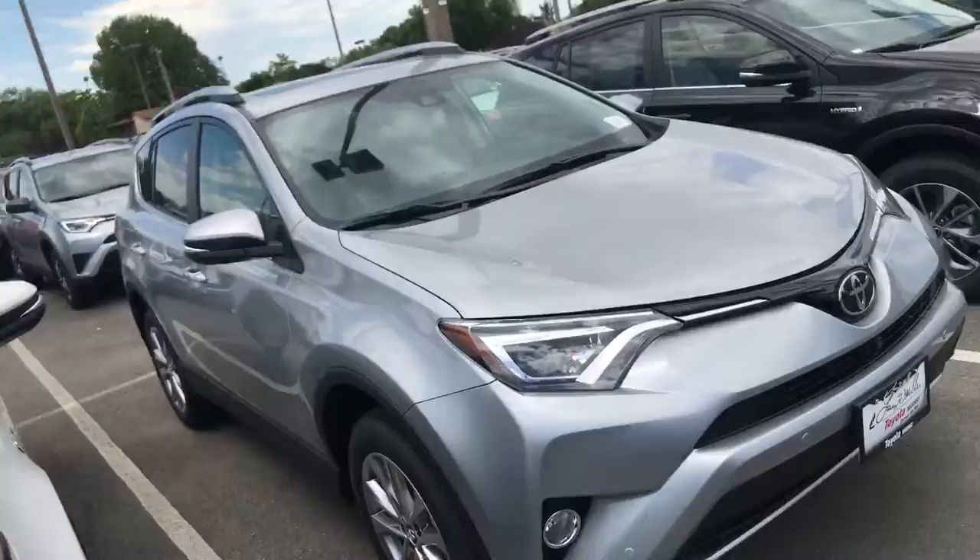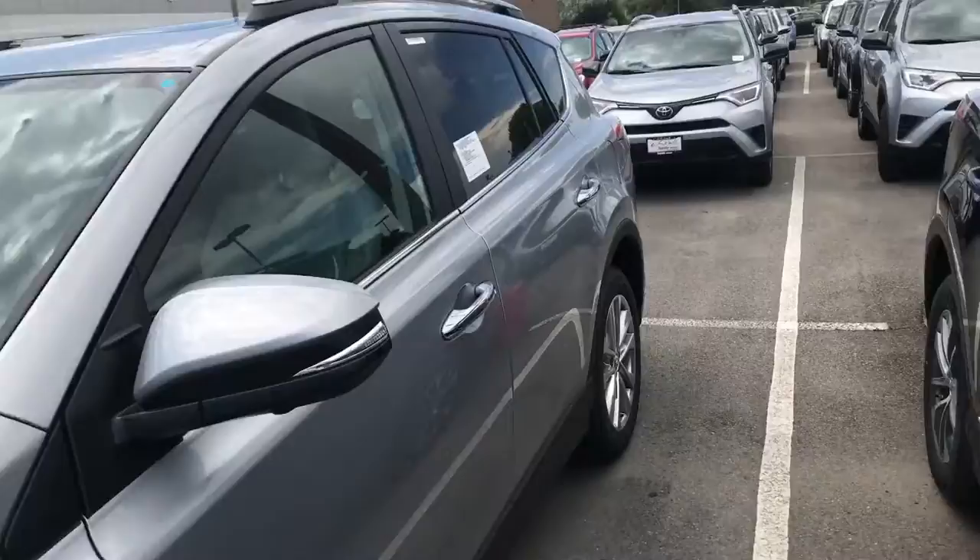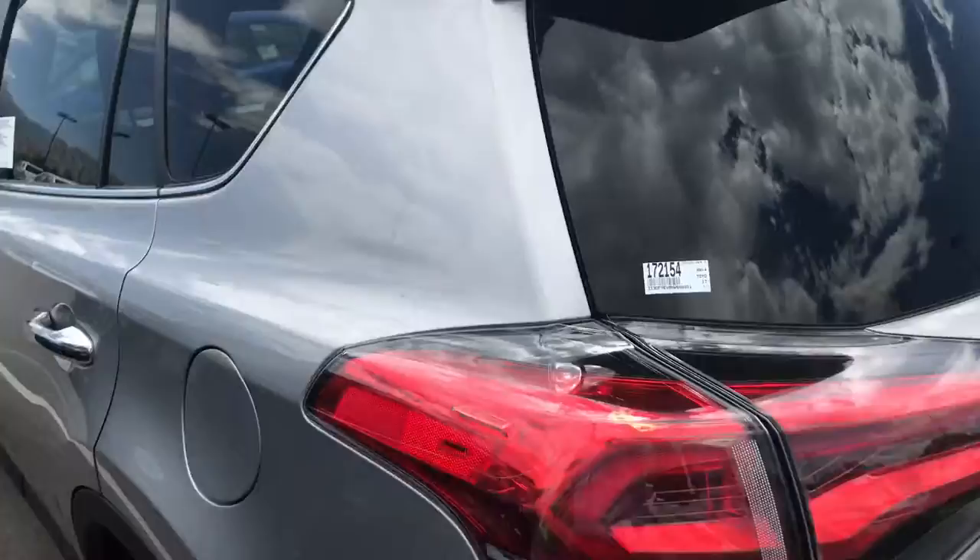Next to it, of course, you have the RAV4, just as a point of comparison and reference. The RAV4 is going to be just a little bit bigger and just a little bit less sporty, but it's also got a little bit more room in it, which is a good thing.